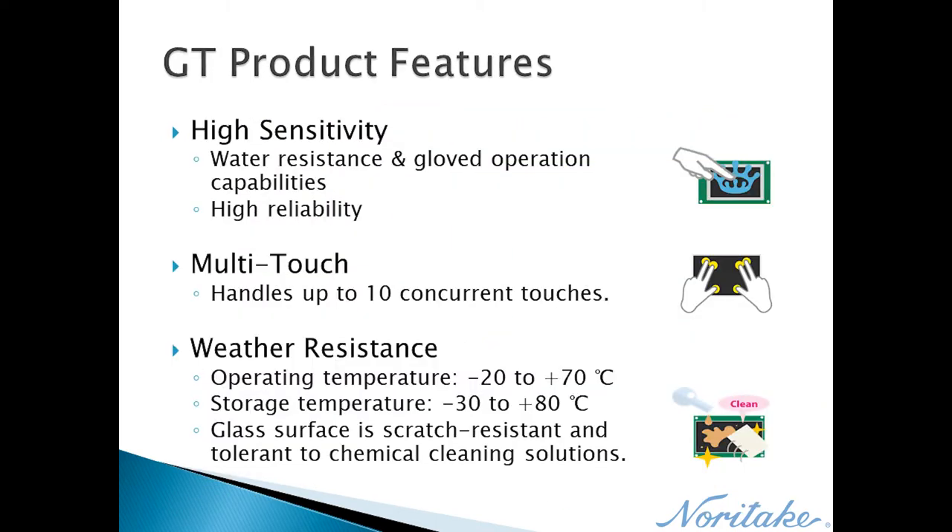Overall, GT Series products share many features. The touchscreen has high sensitivity and reliability that allows for operation with gloves in wet environments or behind thick overlays. The touchscreen can handle up to 10 touch inputs at the same time. Each product is comprised of industrial grade components, granting wide operating and storage temperatures.